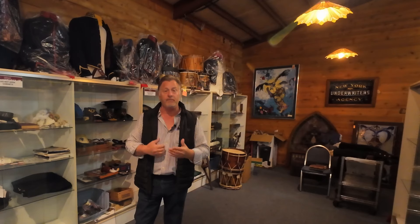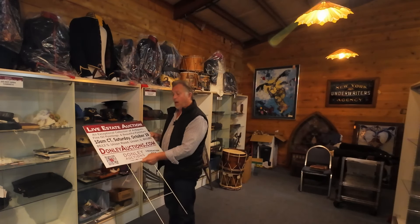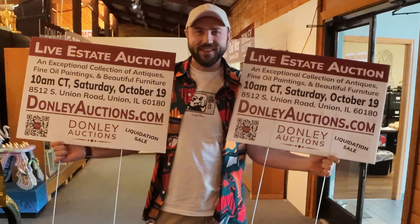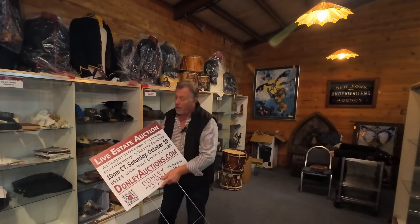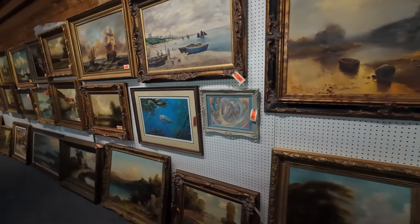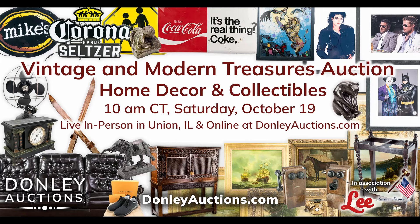Contact us if you've got anything for sale. We really want you here live if possible, because we've got so many oil paintings — great, great oil paintings. Our vintage and modern treasure auction on Saturday, October 19th, is overflowing with rare and captivating finds.